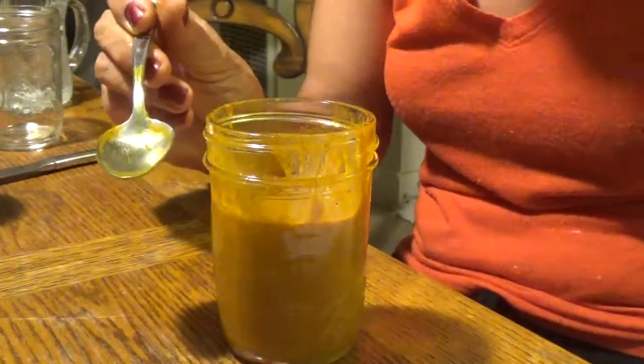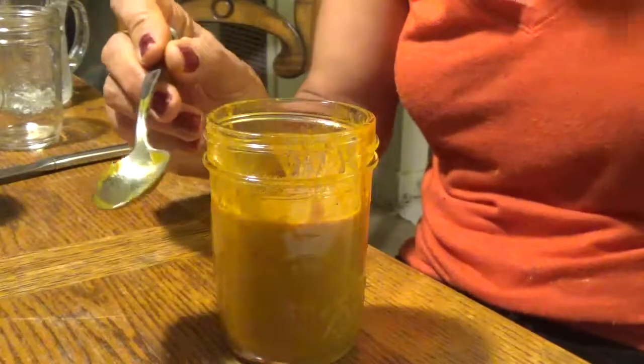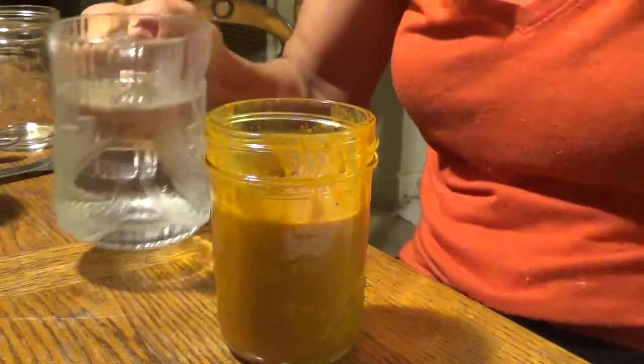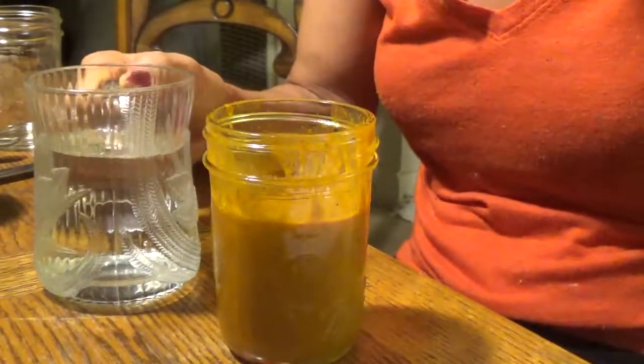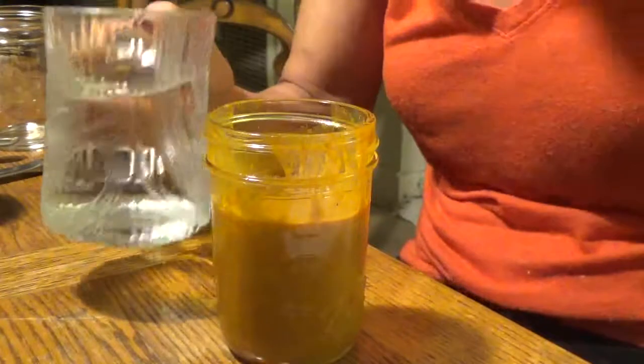Mmm. The honey makes it so good, and it's so healthy for you. Then what you're going to do next is drink your water. Water is good for you — hydrate, hydrate, hydrate. This concoction will help you drink like two glasses of water.